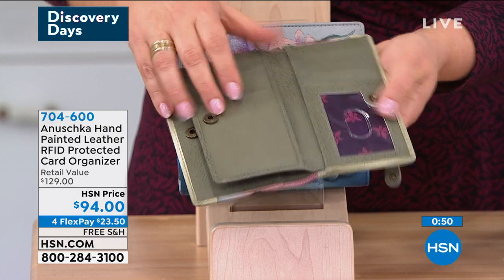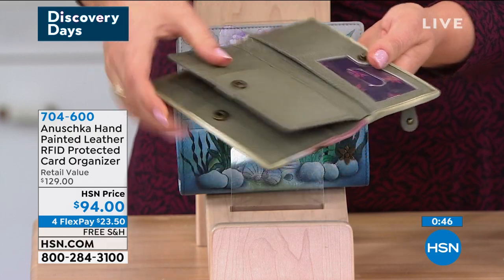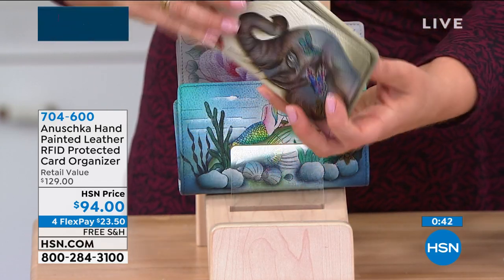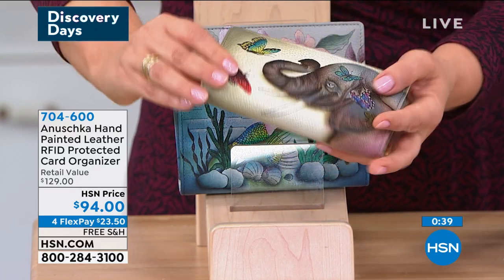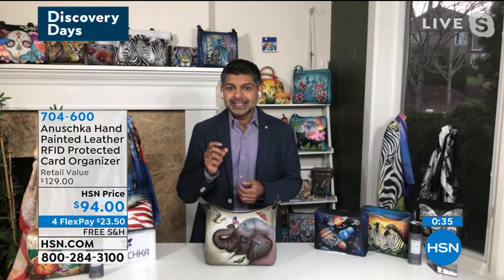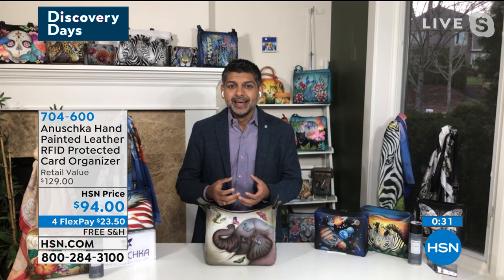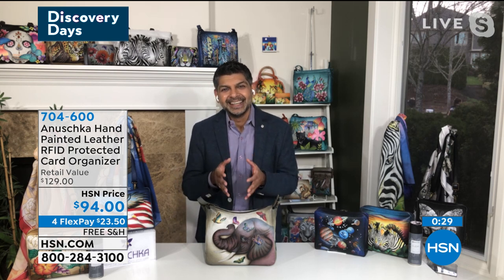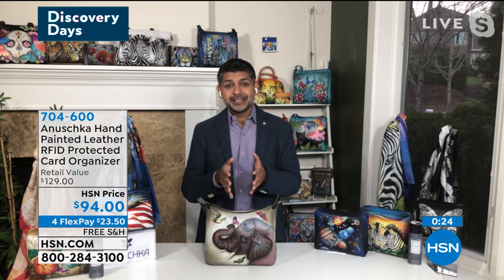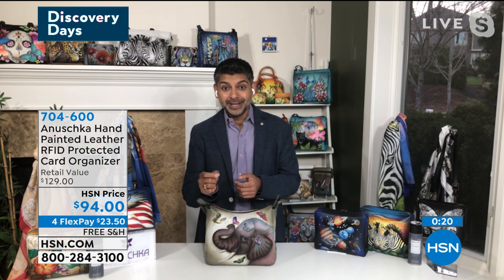What my mom always says is that even the wallet has to be kitchen sink compatible — that's a saying in our workshop. When we're designing a bag or wallet, we've got to make sure that even if we overstuff it, we can still close it. She manages to put something extra in there and still close it, because she always thinks about these little things, and she has ingrained that in me and in how I design.